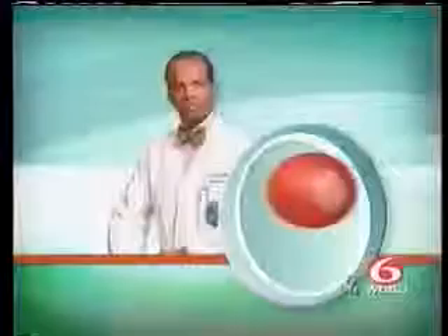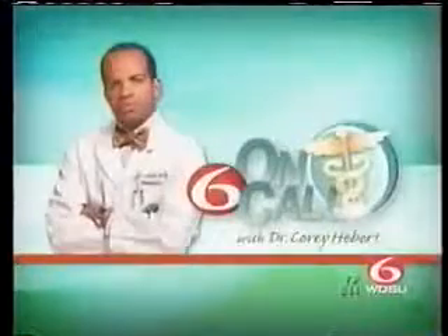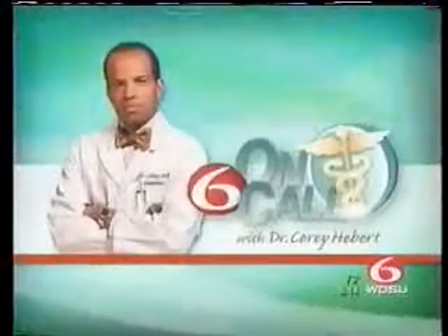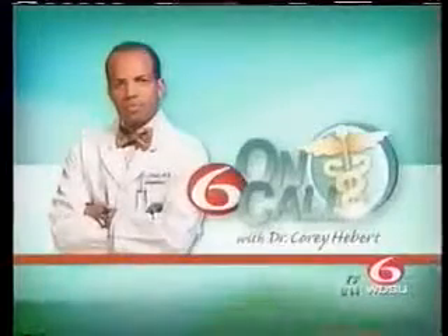From WDSU, News Channel 6 is on your side. Imagine being on the operating table and waking up in the middle of surgery. It only happens about .1% of the time, but you probably want to do everything you can to eliminate any chance before you go into the O.R. WDSU News Channel 6 medical editor Dr. Corey Hebert is on call tonight with one man's horrifying story and what you can learn from his experience.